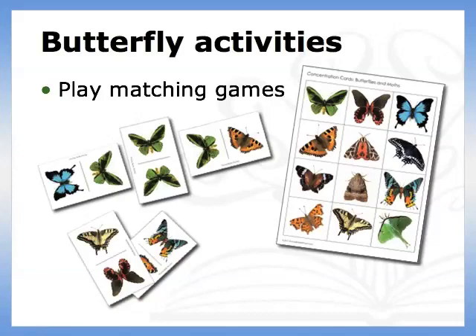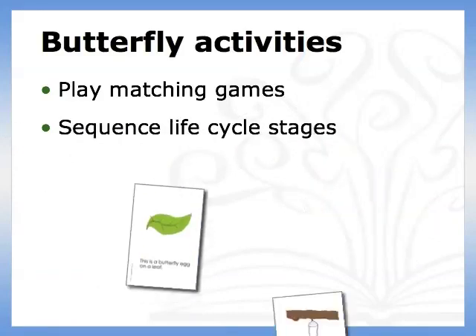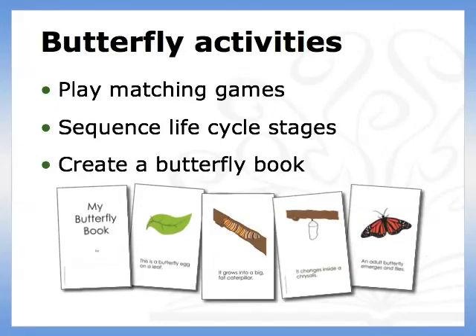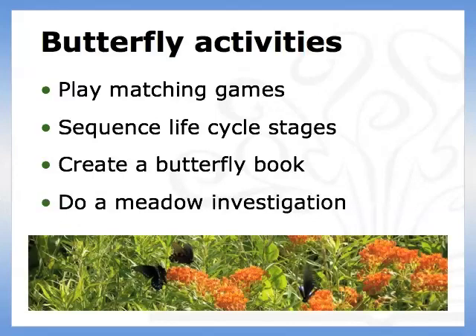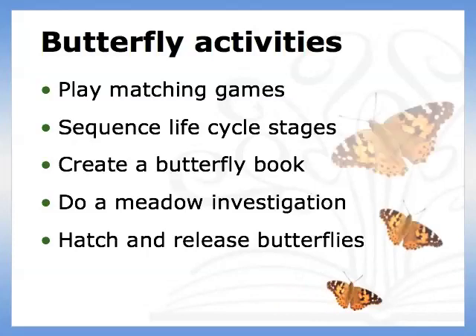Use pictures of butterflies and moths for matching and sorting activities. Put picture cards of butterfly life cycle stages in the correct order. Create a butterfly book which goes through the same life cycle. Do a seasonal meadow investigation where you go into the same area several times throughout a season — this is an awesome summer activity. Hatch and release butterflies; if you are not successful at finding your own, painted lady butterfly eggs and larvae are hardy and can usually be purchased through a school supplier.